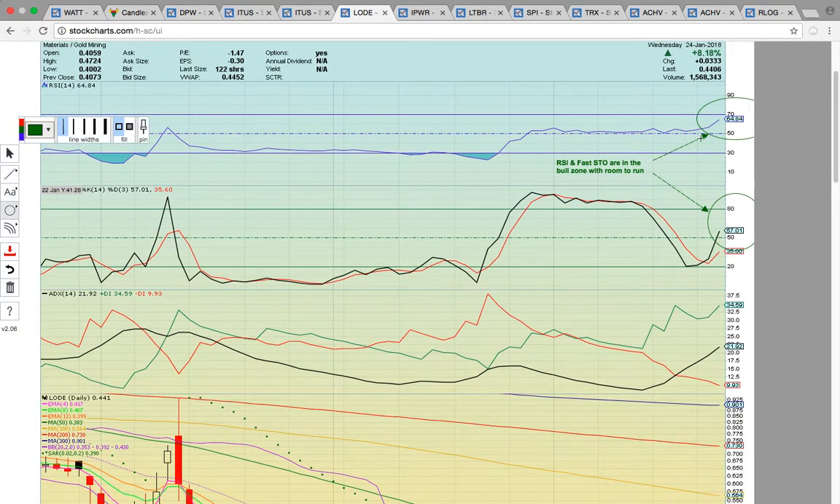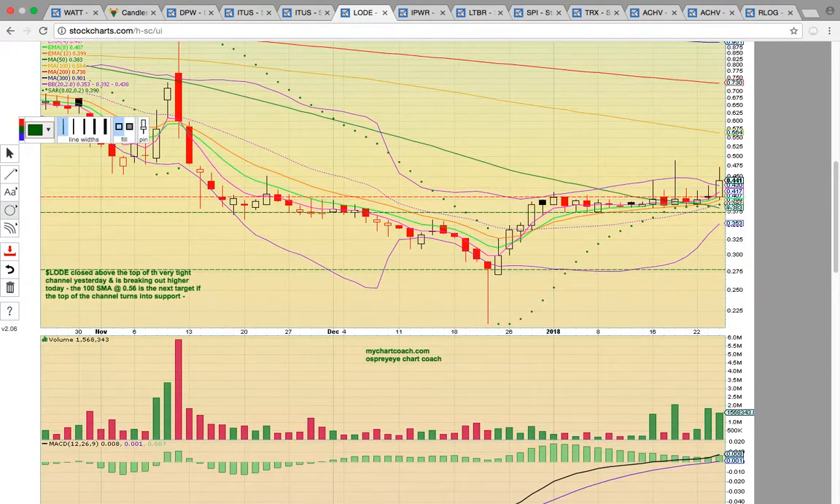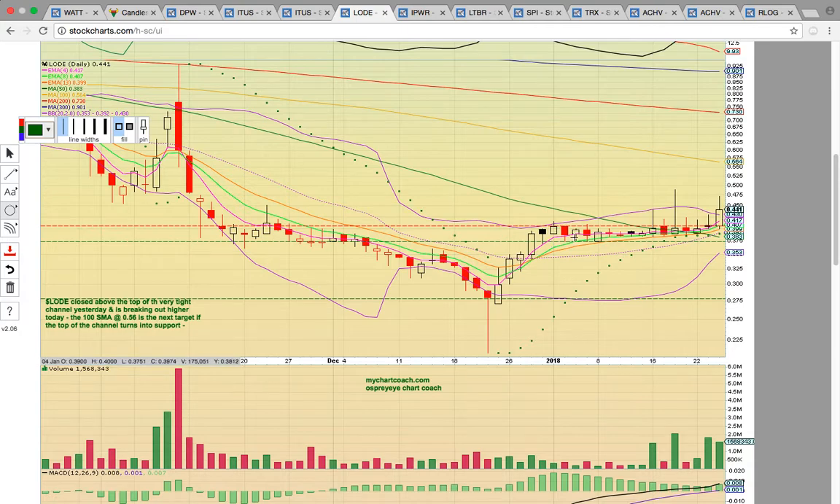Let's look at LODE — nice move today, it's up 8%. You have RSI and Fasto both in the bull zone with room to run until overbought levels. Check out this very tight channel it had been trading in the whole month of January. Finally, it got above that level yesterday. There was a slight close above high-close resistance at the top of that channel yesterday, and then today there was a nice breakout higher. It's trading above the 50-day simple moving average and the middle Bollinger Band.